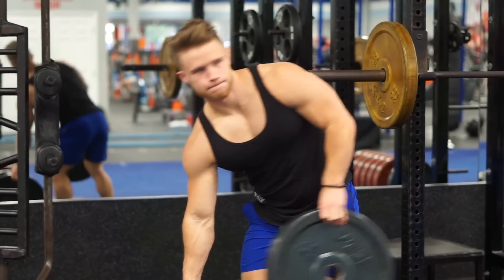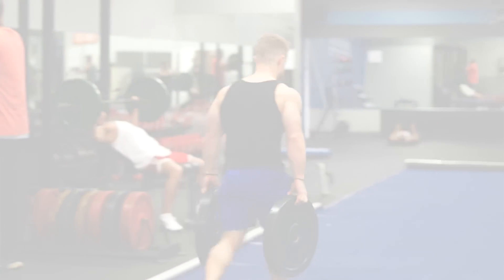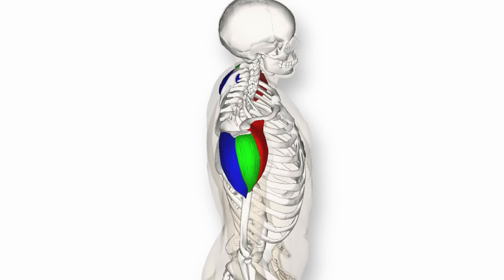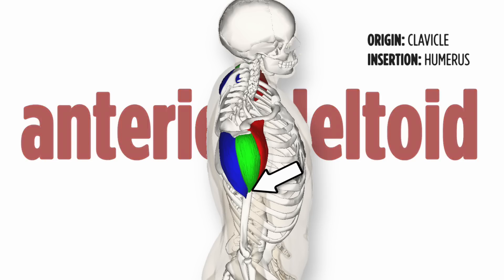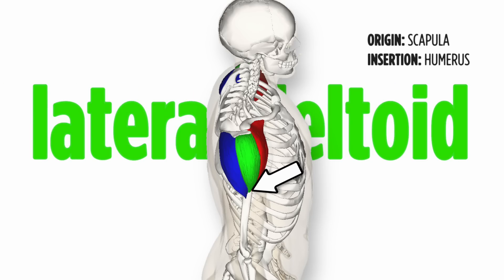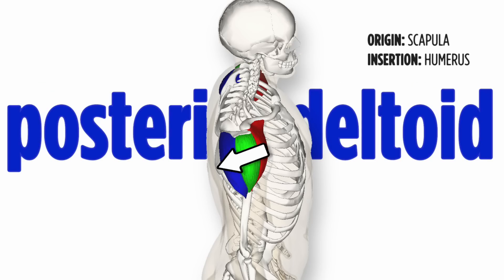So if your goal is to maximize the development of the shoulders, it's important to first consider their anatomy. The deltoid muscle is composed of three sets of distinct fibers. The anterior or front deltoid originates on the clavicle or collarbone and inserts on the humerus bone of the upper arm. The lateral or side deltoid originates on the top of the scapula or shoulder blade, also inserting on the humerus, and the posterior or rear deltoid inserts a little further back on the scapula, still inserting on the humerus.